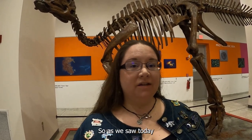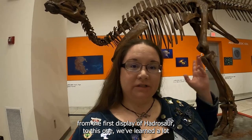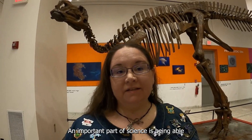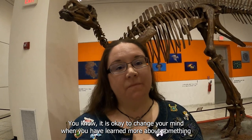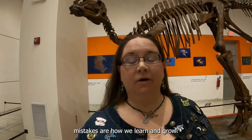So as we saw today, from the first display of Hadrosaur to this one, we've learned a lot. And it is okay to change your mind about something when you learn more about it. An important part of science is being able to change your mind when you make a new discovery. It is okay to change your mind when you have learned more about something, and it's also okay to make mistakes — mistakes are how we learn and grow.